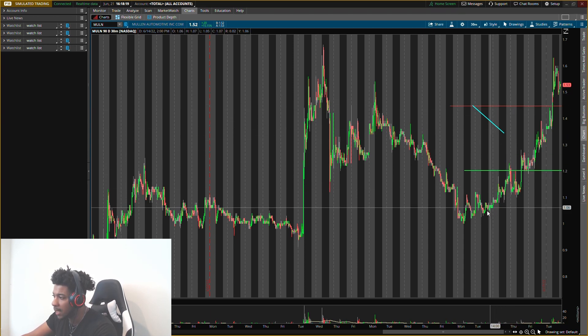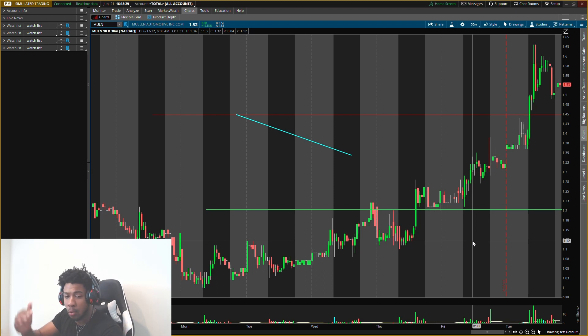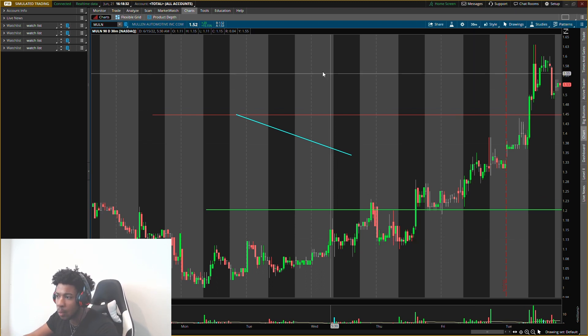We'll also go over these old levels and all new levels — a massive buying level and an exit level. The massive buying level will actually be a support level also, so it'll be two levels in one.